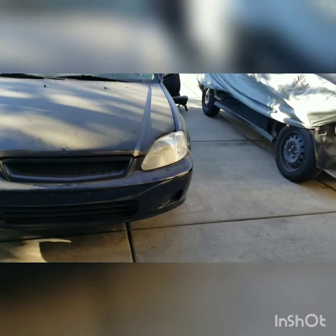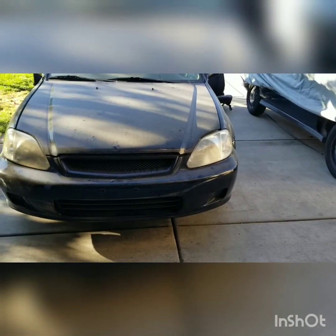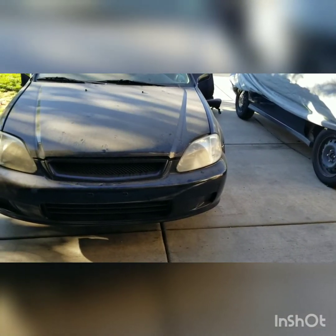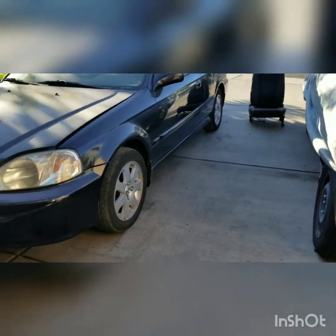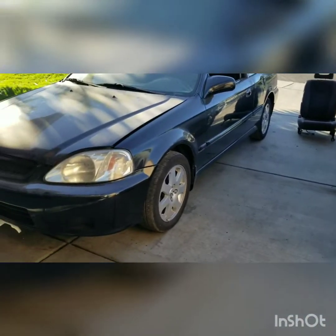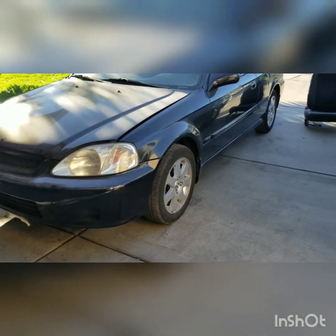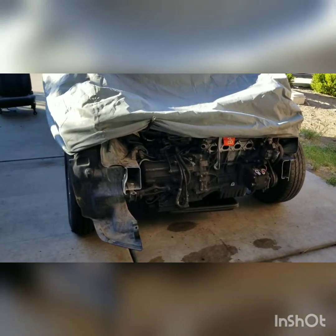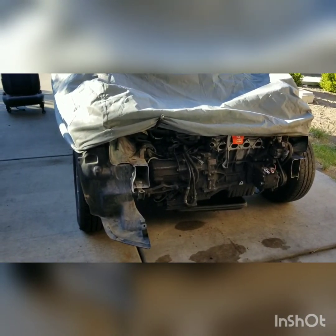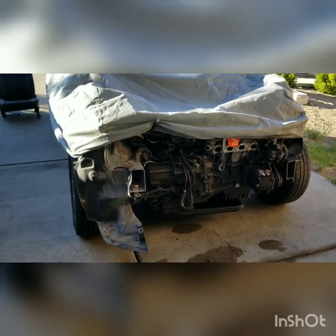I'll probably upload this video once it's all done — see how you can save a car from going to the wrecking yard. I'm going to sacrifice one car for the other. The donor car I bought is an automatic. Since I'm using the whole sub harness, it should work fine. It had AC and everything, and I sold the front end off of it and made my money back.